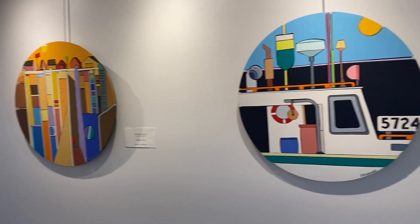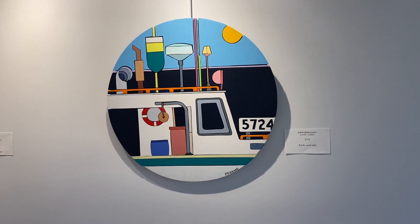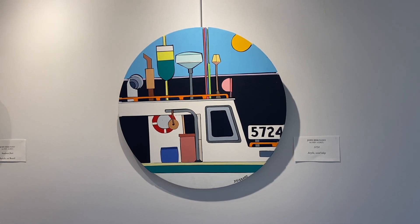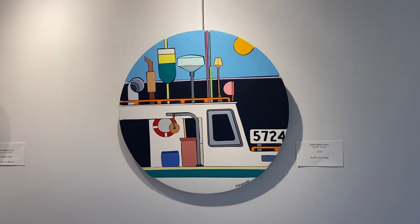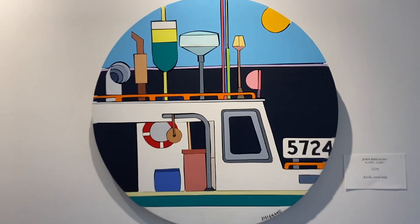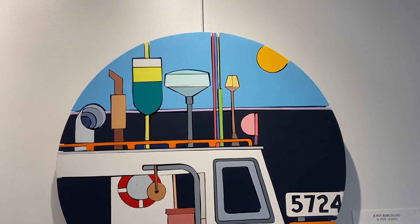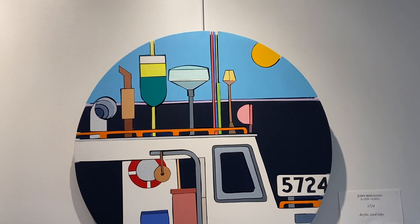When John did the woodcuts, he would make a schematic, label each piece, cut each piece with his saw, and if he didn't like the paint, he would wait until the piece dried and paint it again. When I showed him Photoshop and how he could instantly change color, his whole world changed. In his 80s, he became a Photoshop expert.